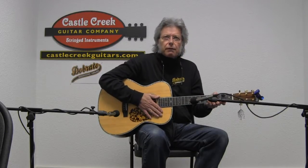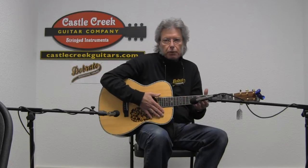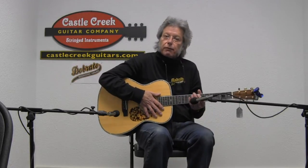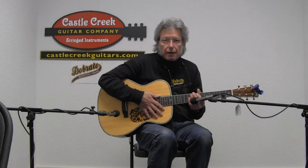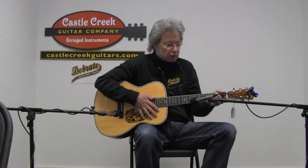I've got this set up at 5/64ths at the 12th fret, and when you purchase a guitar through Castle Creek Guitars, I do a custom setup. So if you prefer your string height a little bit higher, I can do that. I can actually bring it down by about a 64th also.